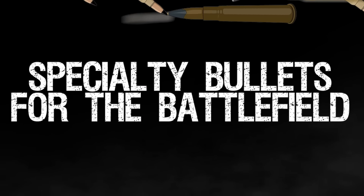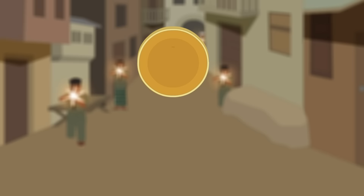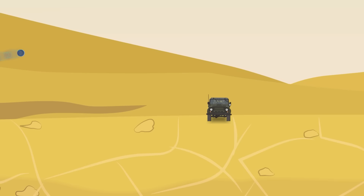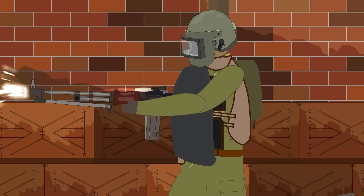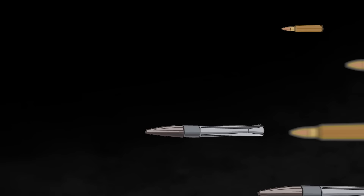Specialty bullets for the battlefield. Bullets have been used for centuries, but only recently have they been developed to be more than just a metal projectile shot from a firearm. Advances in technology have led to the creation of numerous deadly bullet designs, including homing bullets that can track targets from hundreds of yards away, full metal jacket bullets that can penetrate the toughest surfaces, incendiary bullets that ignite on contact, and armor-piercing bullets that remain intact as they cut through a target. These specialty bullets have transformed the battlefield, making it more dangerous than ever for soldiers. Each bullet was created for a unique purpose, so here are some of the most interesting bullet designs.